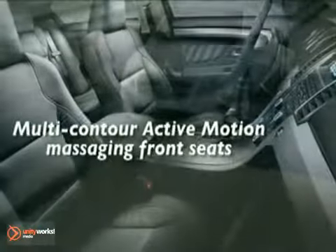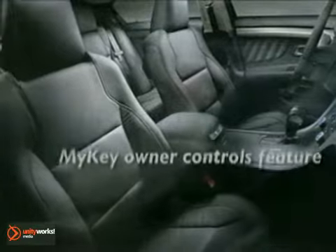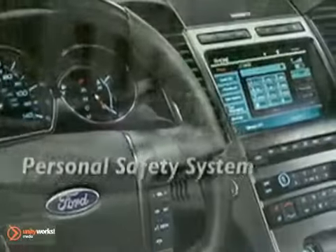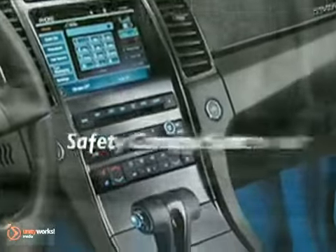Available multi-contoured seats provide a therapeutic massage to help reduce driver fatigue. The controls, illuminated by ice blue lighting. While available leather-trimmed climate control front seats and adjustable ambient lighting with seven colors and five dimmers let you get the environment just right.